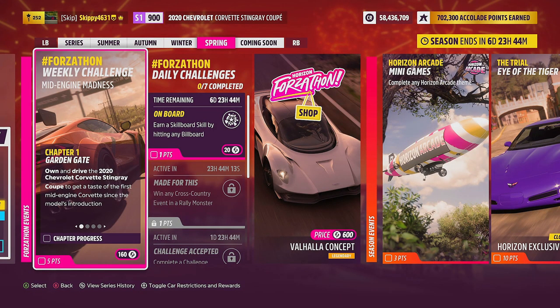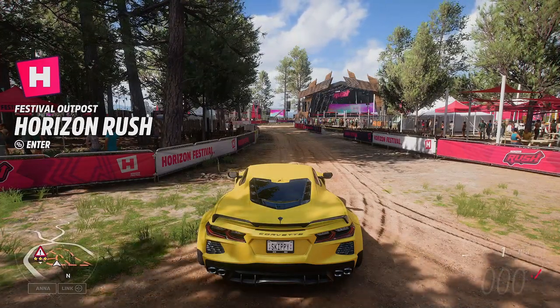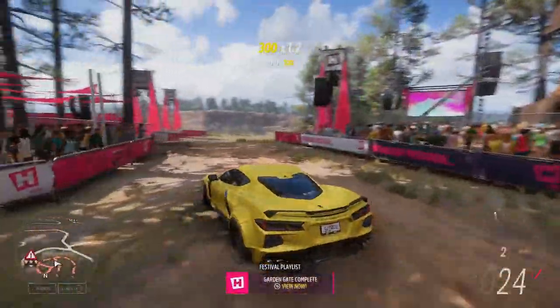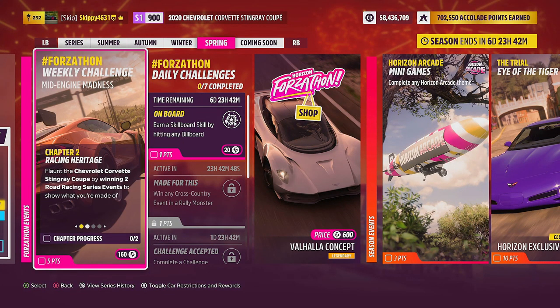We'll look at the rest of the rewards at the end of the video, but first let's get this week's Forzathon challenges Mid Engine Madness completed. Starting with chapter one: Garden Gate — own and drive the 2020 Chevrolet Corvette Stingray Coupe to get a taste of the first mid-engine Corvette since the model's introduction. Just hop outside any festival site or your player house, you can even have your car delivered, drive two seconds down the road and Garden Gate is completed.